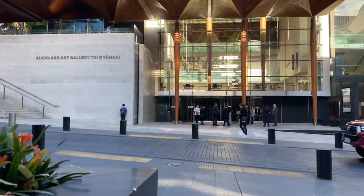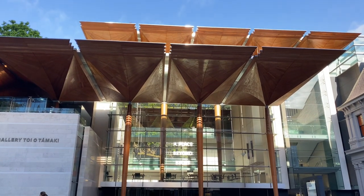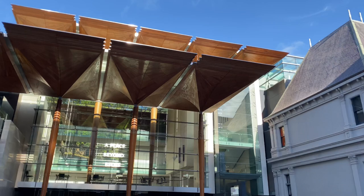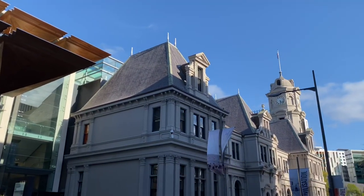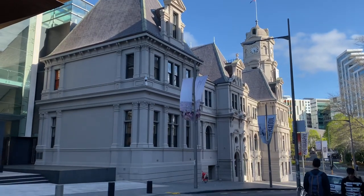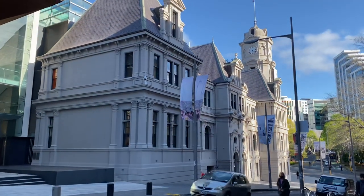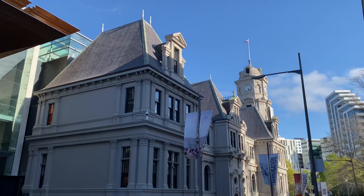Here we are — the art gallery, or art museum as it would be known in some countries. This is the original building, one of only three French architectural styles here in Auckland. It's really gorgeous inside — it always reminds me of fairy tales.